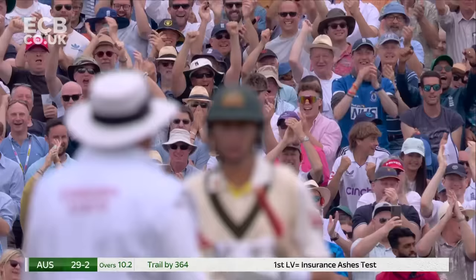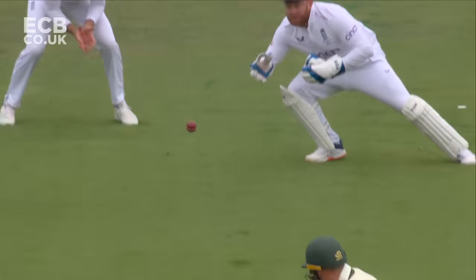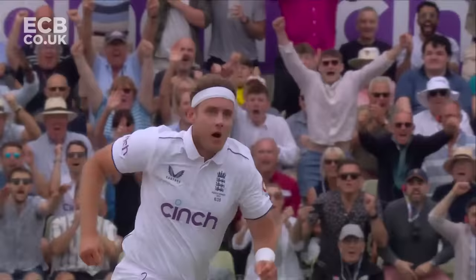Back-to-back wickets. He talked about it and he executes it — Labuschagne drawn into a false shot. What a catch! What a catch, Jonny Bairstow. Huge moment in this game. And off he goes, the crowd's behind him.